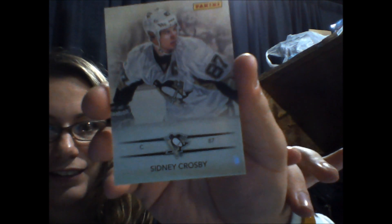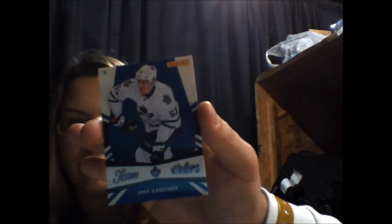We have Andy's other packs. You've got to find the camera here. It's a Sidney Crosby base card. Did I get it? And team collar, Jake Gardner.